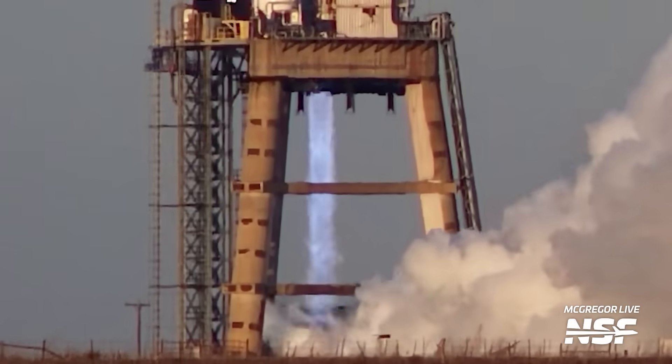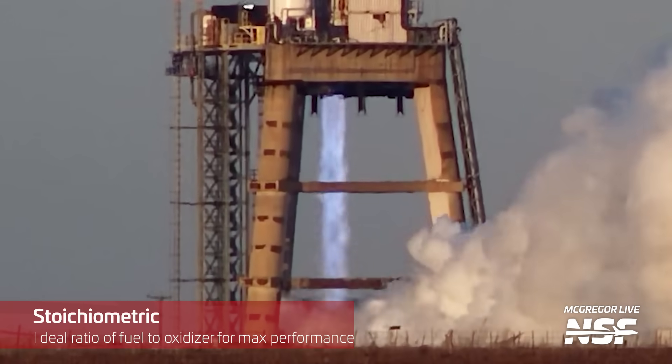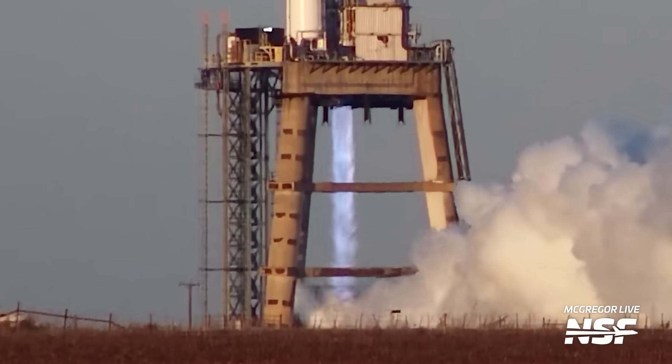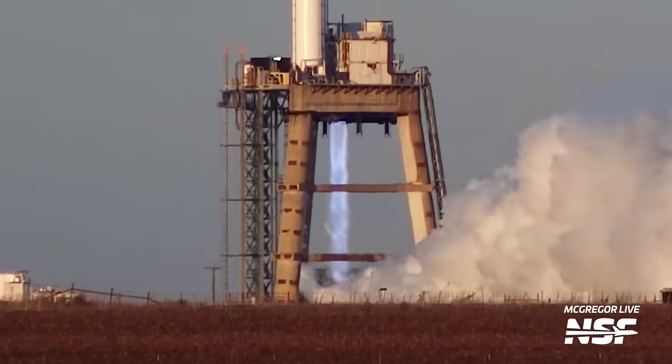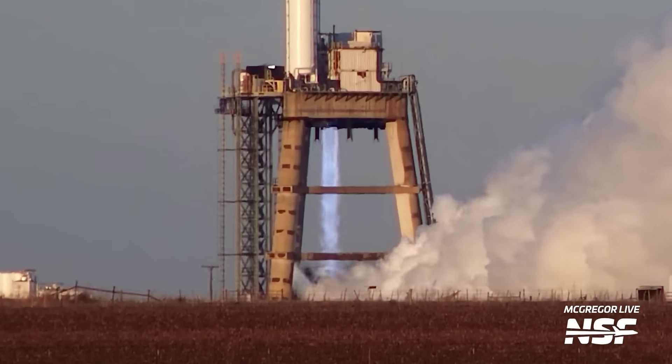If this is true, this may mean Raptor is burning closer to stoichiometric, which could possibly lead to an increase in performance. However, we don't have any official word, so until we do, you'll need to keep an eye on McGregor Live for any further developments of this new blue plume.